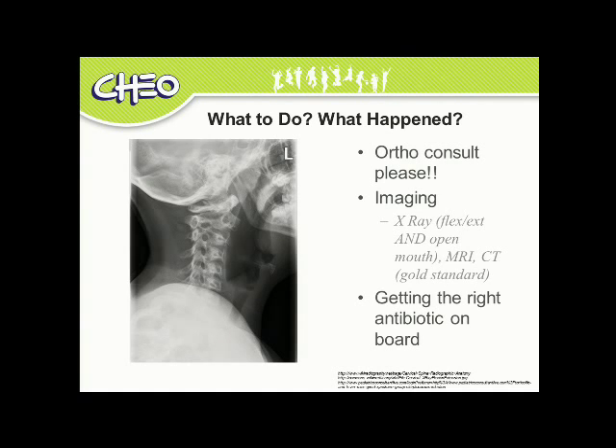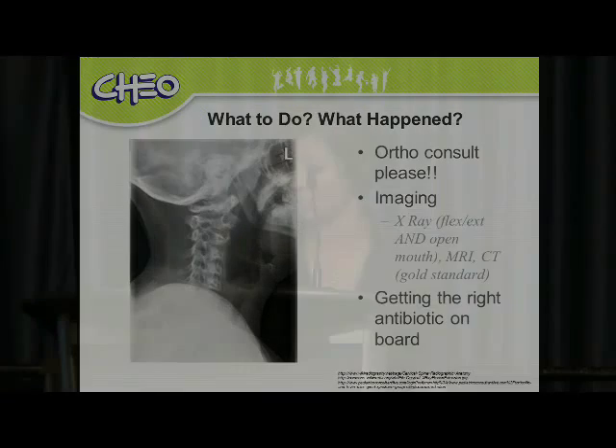Her MRI showed ligamentous stability was actually intact. She did not have a C1-C2 subluxation or instability and did not have Grissel's syndrome. Anticlimactic? Yes, perhaps. Good learning opportunity? I certainly think so. Thank you very much for your attention.